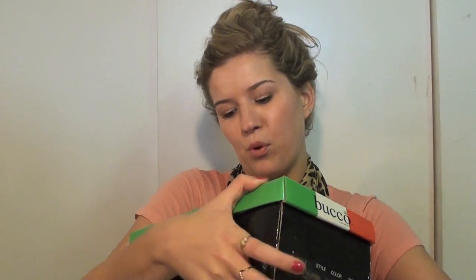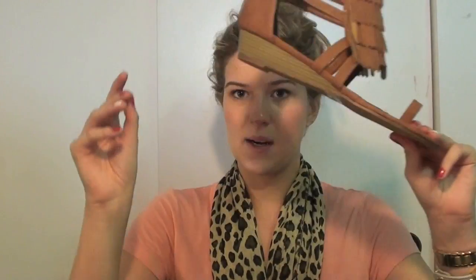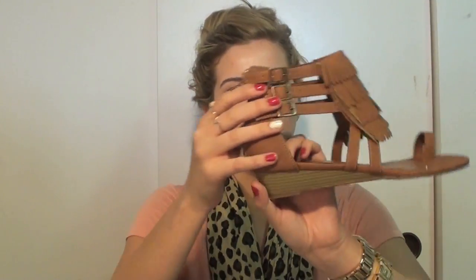The first thing I got are these Buco shoes — I completely forgot I ordered these because they took a really long time, but they're so cute. They're brown fringe sandals with a tiny bit of a wedge. They remind me of my Steve Maddens but a little darker, with a toe hole and buckles. They smell really leathery. I think these were around $20, which is really good for nice sandals — especially when you have size 10/11 feet!